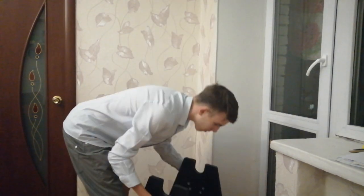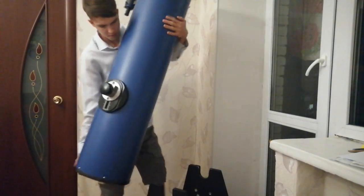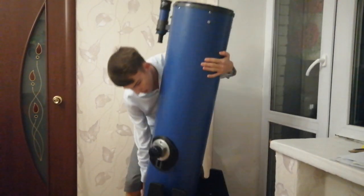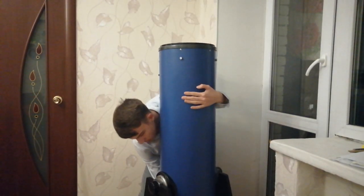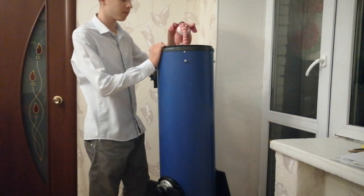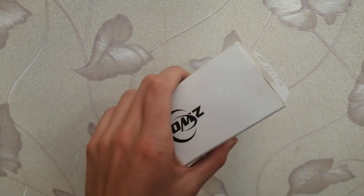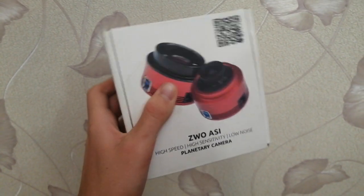I filmed them just a few days ago using this telescope, the GSO Delta Optical DOP-10. Its aperture is 251 mm or 10 inches. My camera is this astro camera ZWO — actually, a cheap planetary camera for poor astronomers.